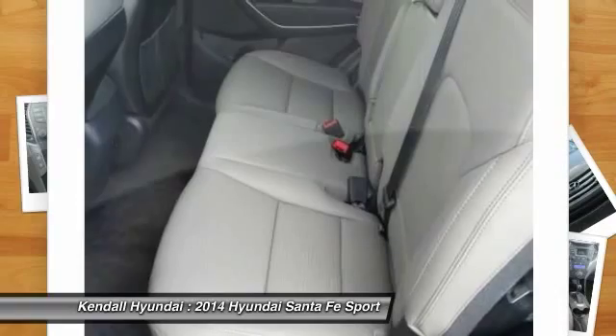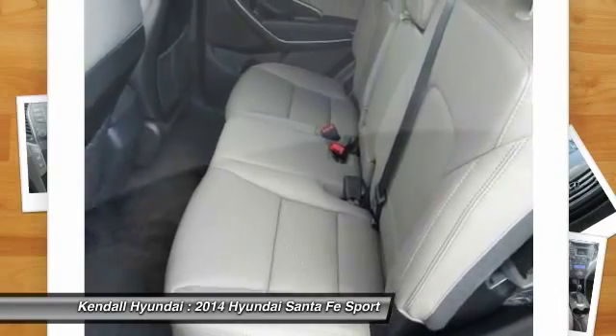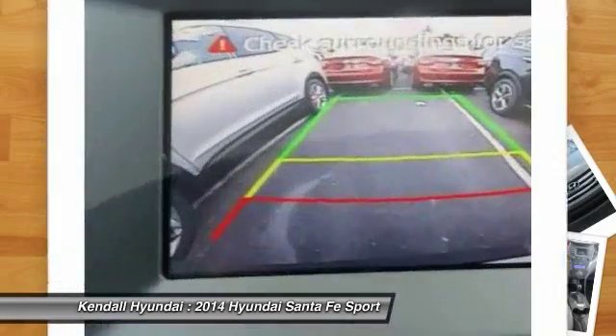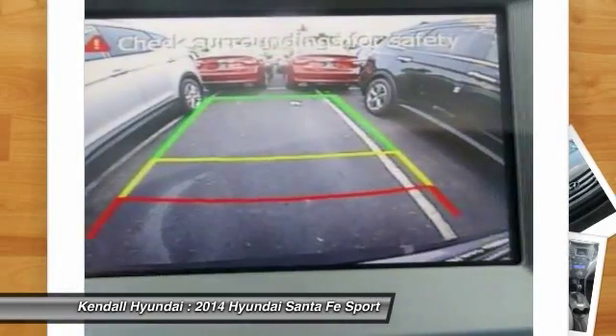Power passenger seat, steering wheel audio controls, power steering, driver airbag, adjustable steering wheel, four-wheel disc brakes, aluminum wheels.